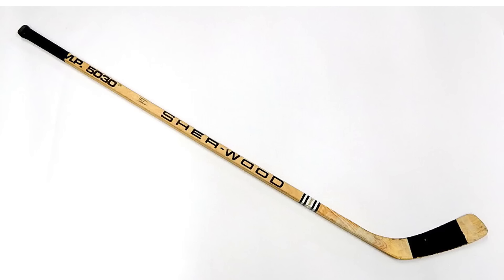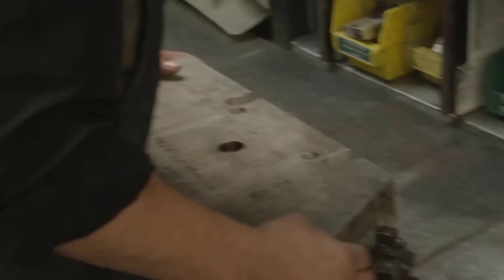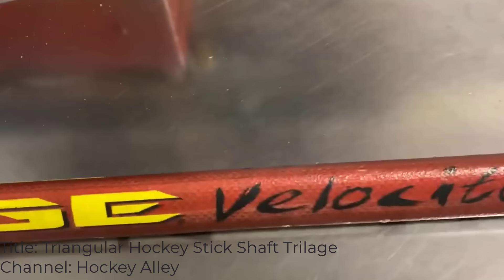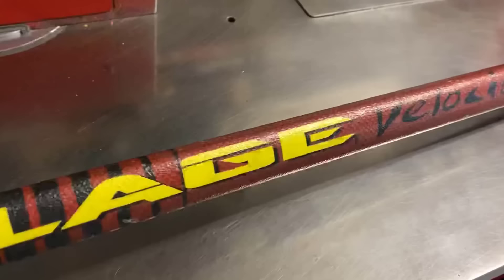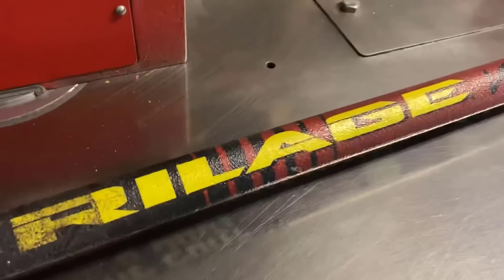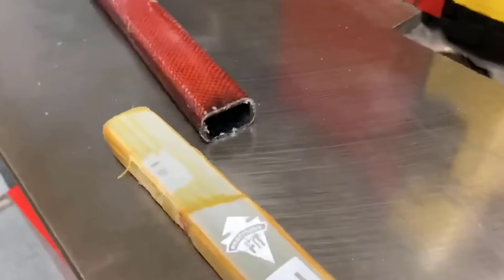Next up we have geometric-shaped stick shafts. For over a hundred years the general rectangular shape of the hockey stick shaft remained unchanged, but around the turn of the millennium, as composite materials came into use, companies started to experiment. A new stick company called Trialage launched around this time with a definitely head-turning design — a triangular shaft. YouTuber Hockey Alley describes the original Trialage Velocity shaft: it came out around 2001, was uncomfortable, gave pressure on the wrist, and though the grip felt okay, it created tension on top of the wrist.